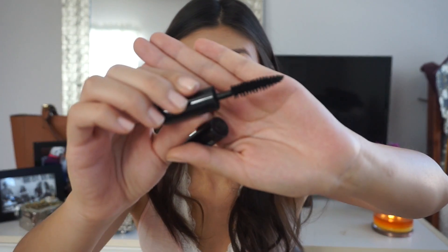I have a Smashbox Full Exposure mascara. It has this giant wand — I'm honestly not a big fan of this mascara because the wand is literally bigger than my eye, so it just gets all over the place. I've had this one for so long and I got it in a subscription box. I don't really like it.